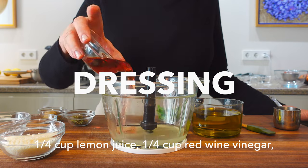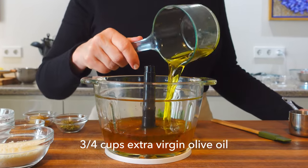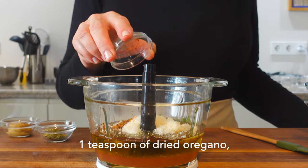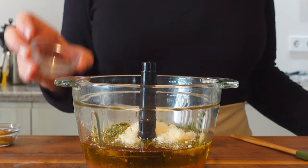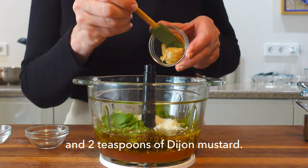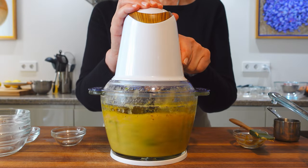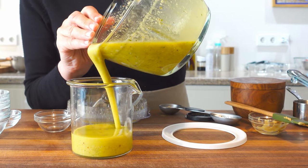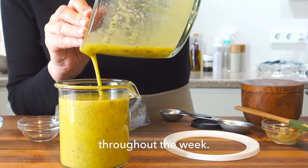For the Italian dressing: one quarter cup lemon juice, one quarter cup red wine vinegar, three quarter cups extra virgin olive oil, a quarter cup of finely grated parmesan cheese, a quarter teaspoon of chili flakes, a teaspoon of dried oregano, a quarter cup of fresh basil leaves or more if you really love it, and two teaspoons of Dijon mustard. With all these dressings, you'll have plenty left over for other meals throughout the week.